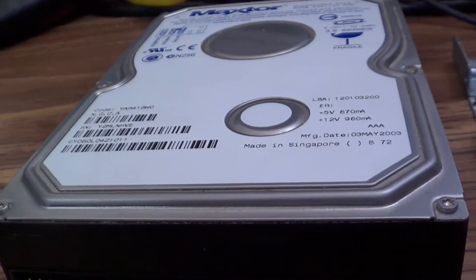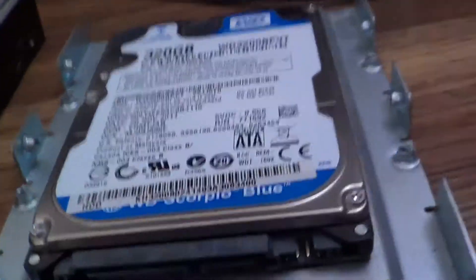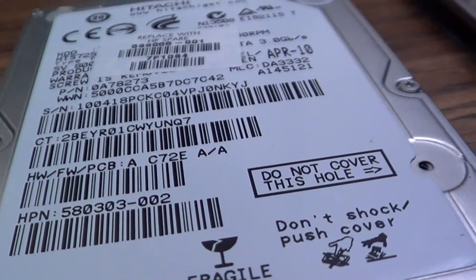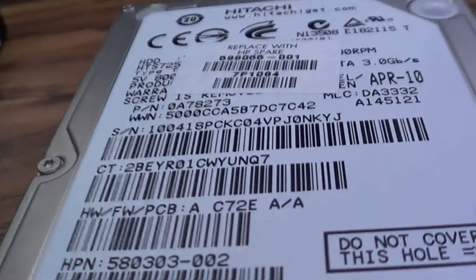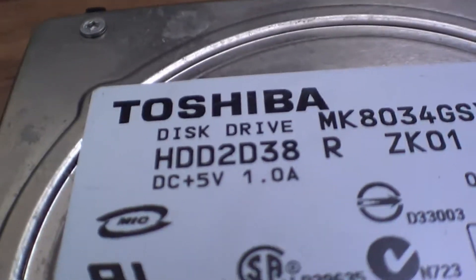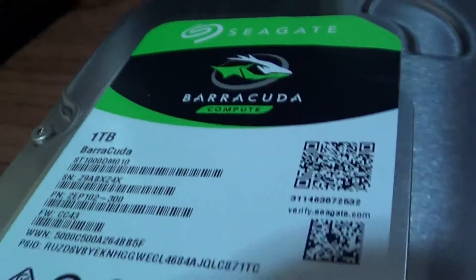The old Maxtor has 670 milliamps (0.67 amps) versus 0.96 amps on the 12-volt rail — close to 12 watts just from the motor, plus maybe 3 more from the 5-volt rail. This could be like 15 watts total when you hook a Kill-a-Watt to the system, just from this one drive. Let's look at this WD: 5 volts, roughly half an amp, so about 2.5 watts — and that's basically it. That's why these little drives help out battery life.